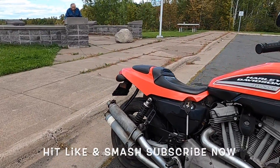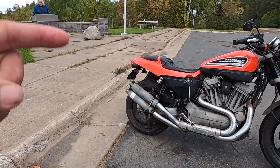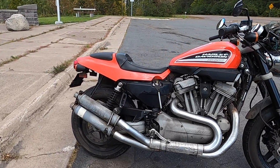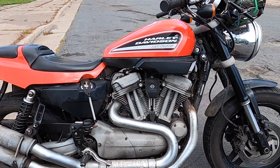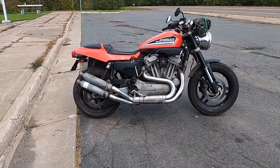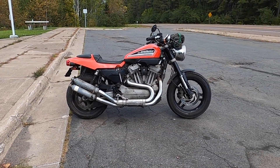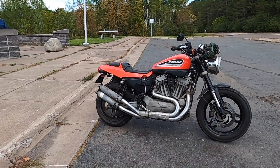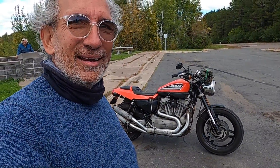XR 1200 — XR stands for Extra Rowdy, and if you ever drive one of these you'll understand that clearly. Check your life insurance. Sportster Extra Rowdy 1200 — if you get a chance to buy or ride one of these, do it. I guarantee you're gonna love it. Y'all have a good day, enjoy.